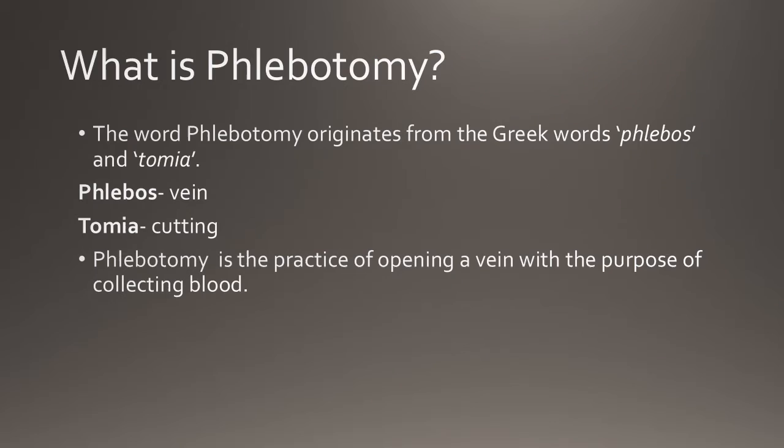Now what is phlebotomy? The word phlebotomy has Greek origins, coming from the word phlebos meaning vein and tomei meaning incision. Phlebotomy refers to the opening of a vein with the purpose of obtaining blood.